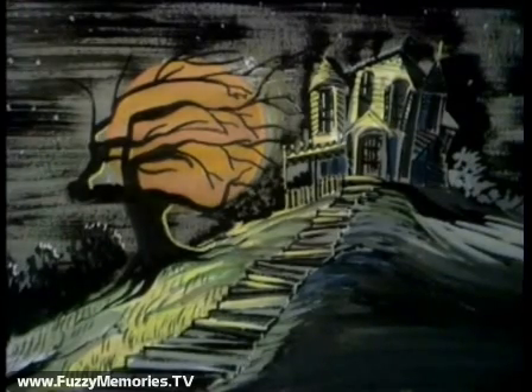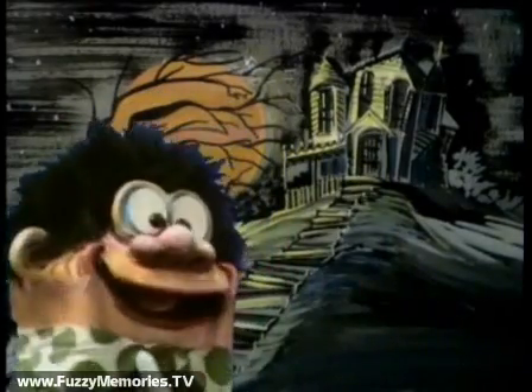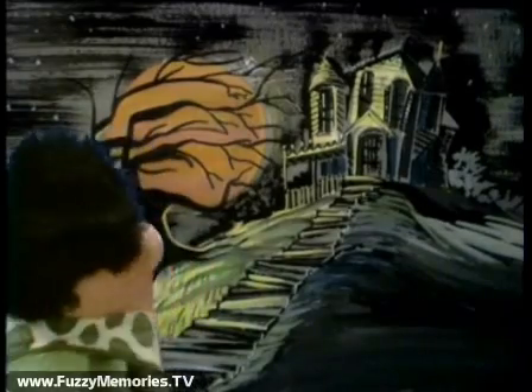Wow, wow-wee. There it is. Always looks so spooky. But the guys are locked up and I'm not letting them out.